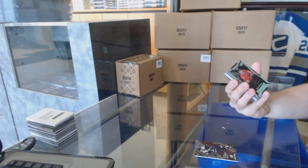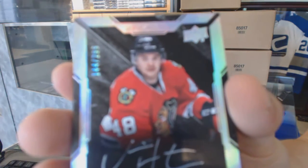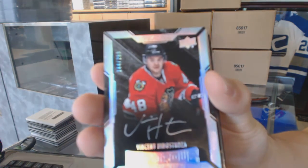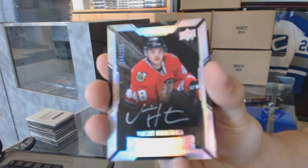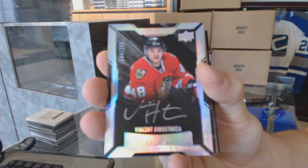We've got a lustrous rookie auto, number 299 for the Chicago Blackhawks, Vincent Henestrosa — lustrous rookie auto out of 299 for the Hawks.